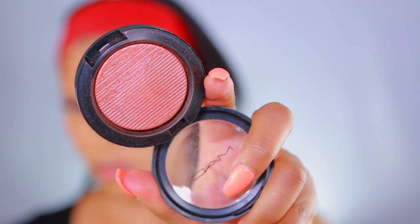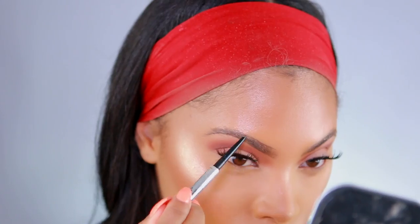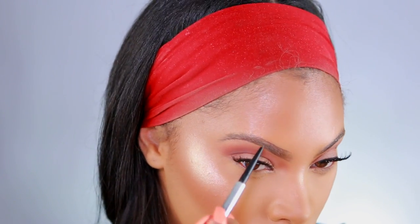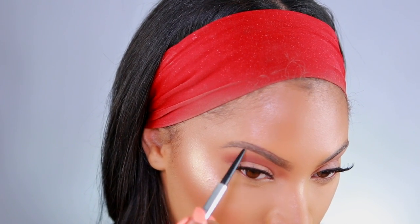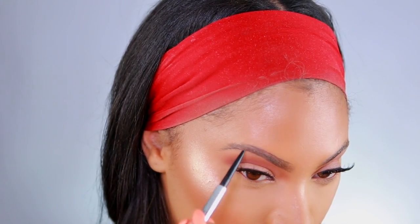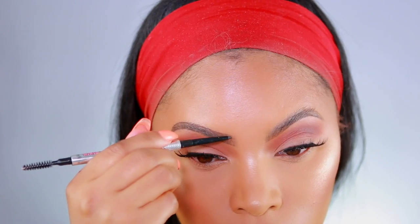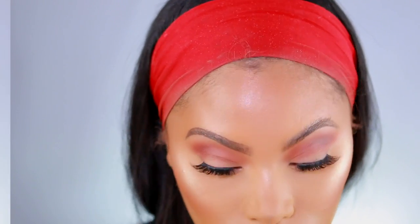Moving on to blush — I'm taking the MAC Extra Dimension Blush in Hush Tone and applying it on the apples of my cheeks using the same 134 brush. Now for the brows — I always fill them in after foundation is completed. Just ignore them right now because one was filled in thicker and looked a bit off, but I ended up filling them in properly after the whole look was completed.